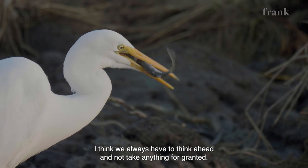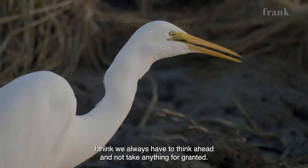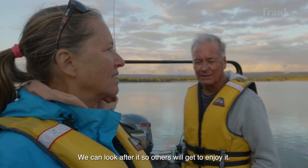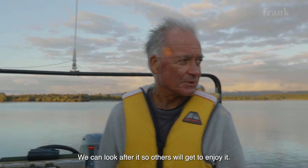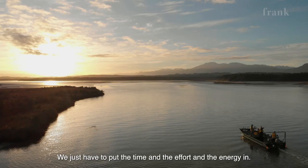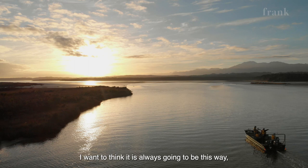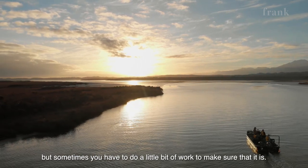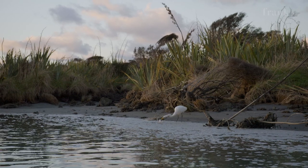I think we always have to think ahead and not take anything for granted. We can look after it — it'll be here. Others get to enjoy it. We've just got to put the time and the effort and the energy in. We want to think that it's always going to be this way, but you sometimes have to do a little bit of work to make sure that it is.